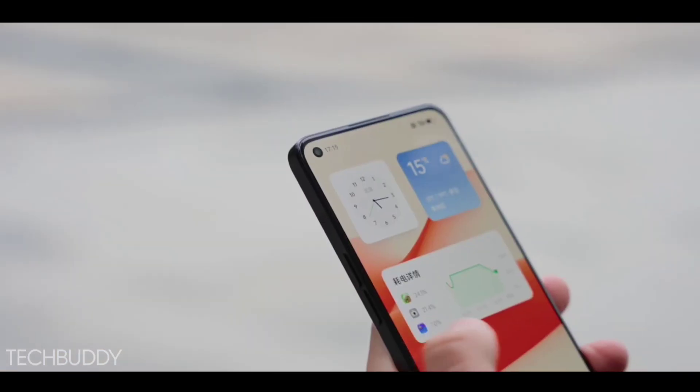You're getting a new 120Hz high refresh rate display based on a Super AMOLED panel with a 6.7 inch display size and Full HD Plus resolution. This phone also gets an in-display fingerprint scanner, which is the new fastest fingerprint scanner in this phone and can unlock very quickly. It features a single punch-hole selfie camera in the top left corner, a curved display, and HDR10 Plus support.